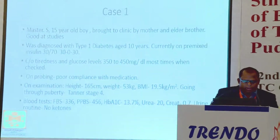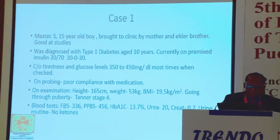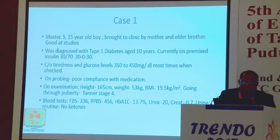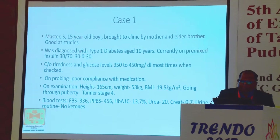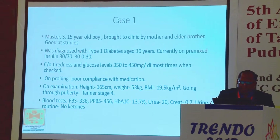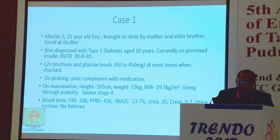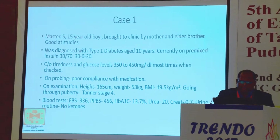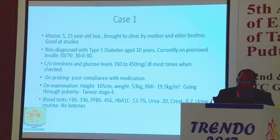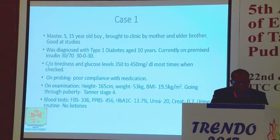The first case is Master S, a 15-year-old boy brought to the clinic by his mother and elder brother. These are real-life cases with some modification. He was diagnosed to have Type 1 diabetes around the age of 8 to 10 years. He is currently on pre-mixed insulin, human mix 30/70, 30 units in the morning and 30 at night. His main presentation was tiredness and glucose levels around 350 to 450 mg/dL most times when they check, which is not very often.